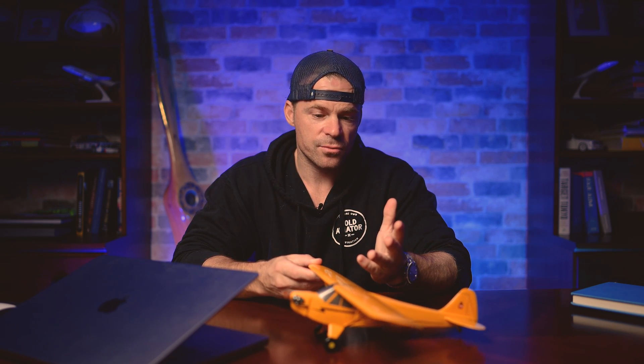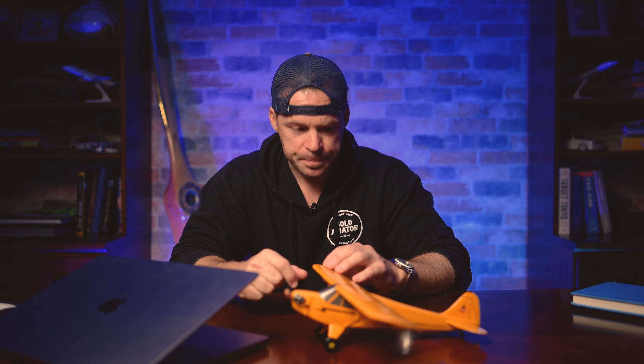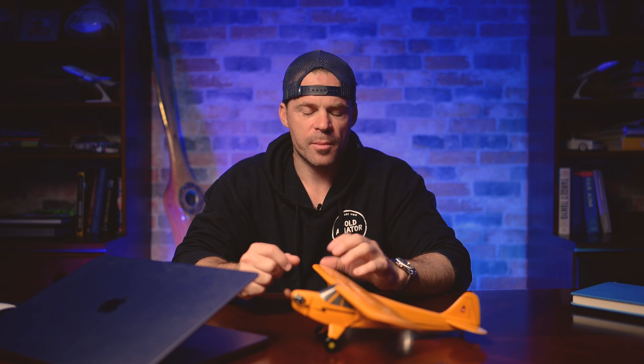These are things you really get the hang of once you go out and fly. The advantage of a wheel landing is, number one, you're coming in a little faster so you have more flight control authority when it's windy, and number two, it's a little easier — at least for me — to spot land the airplane, because you're essentially flying it onto the runway and putting it down when and where you want.